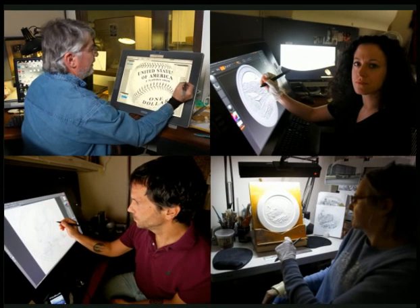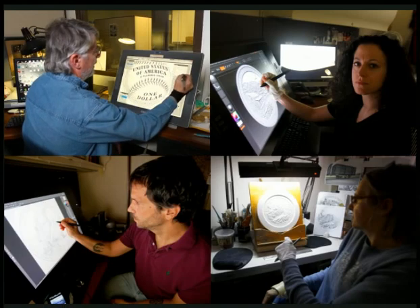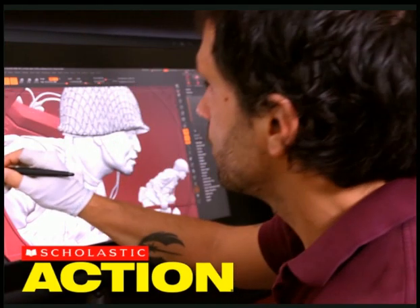And it all began with an artist. To learn more, open your Scholastic magazine.